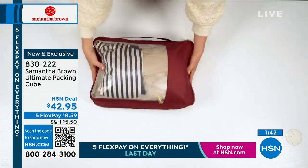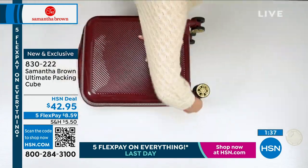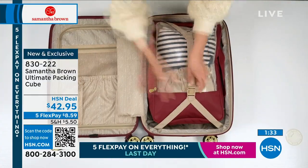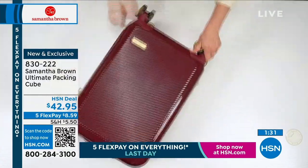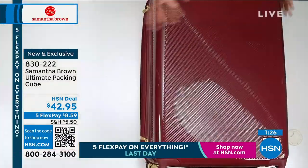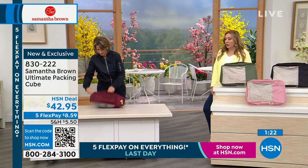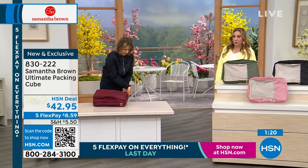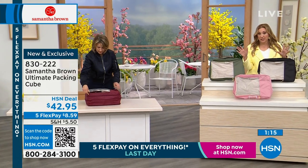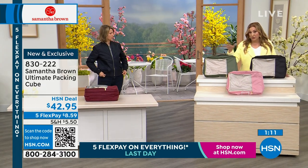If you want the packing cubes in the colors that match back, let me go over what's available. We have blush — matches back to the Today's Special. We have olive, which has been very popular. We also have black — if you want a neutral that goes with everything. And even if you didn't get the Today's Special, if you've got other luggage, this packing cube will go with any brand of luggage.